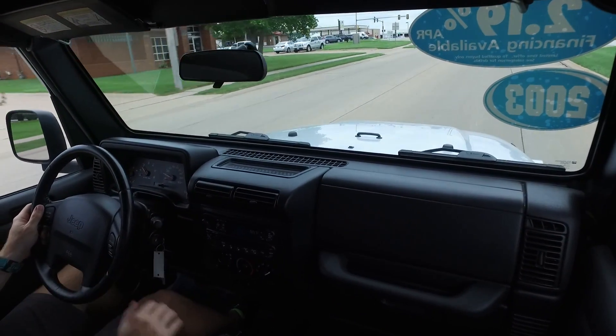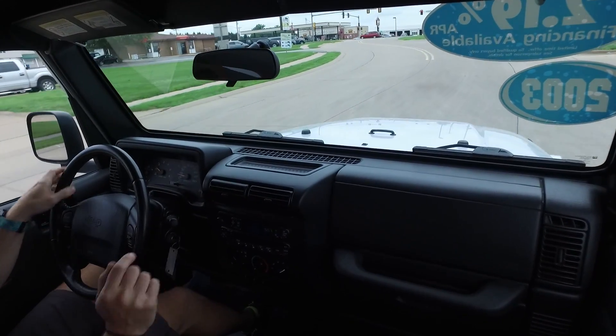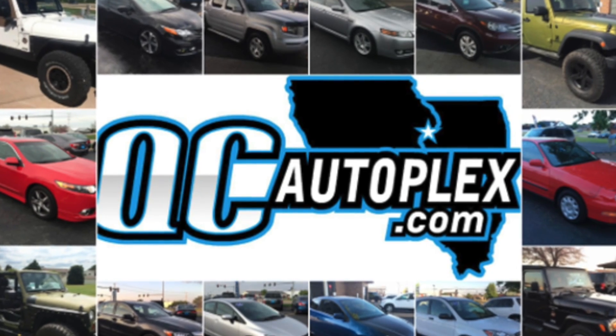Super low mile, ultra clean interior, ultra sharp silver and black combination. Guys, this Jeep is not going to last long — stop in and check it out real soon.